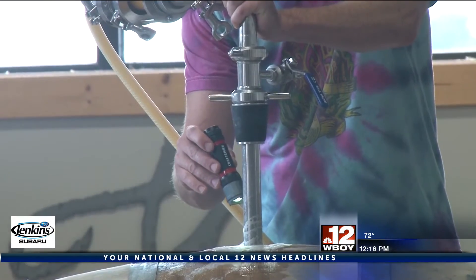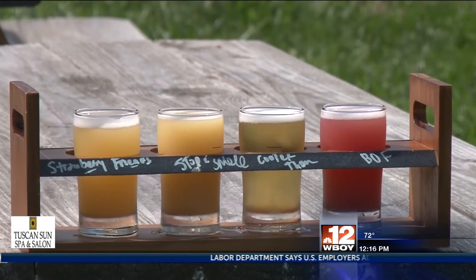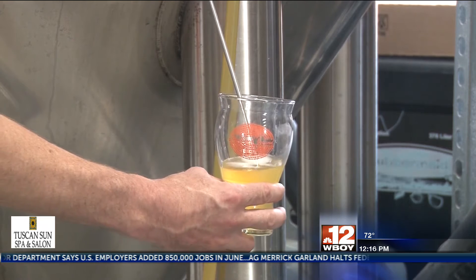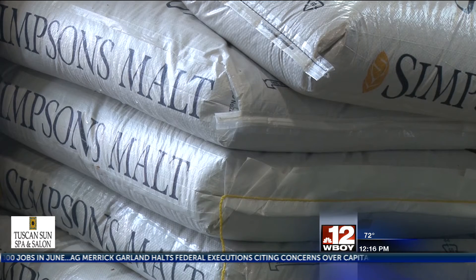Behind the curtain in the brewery, brewers are always thinking of new beers to experiment with, adding to the long list of beers already offered. To get the ingredients needed for these beers, as well as the ones already on tap, Weathered Ground likes to tap into its community resources.